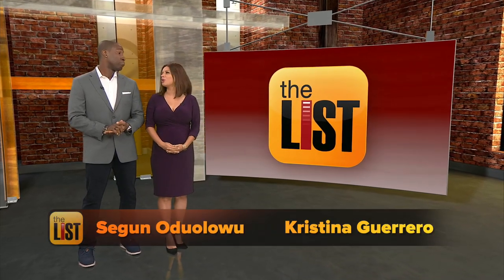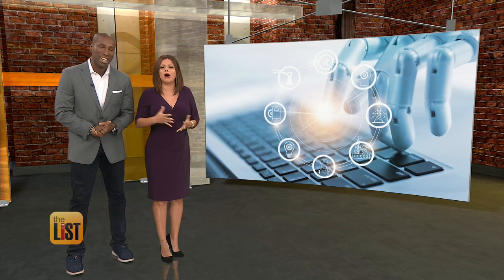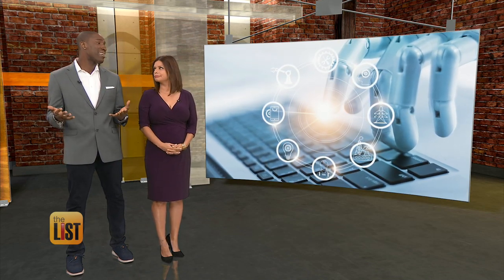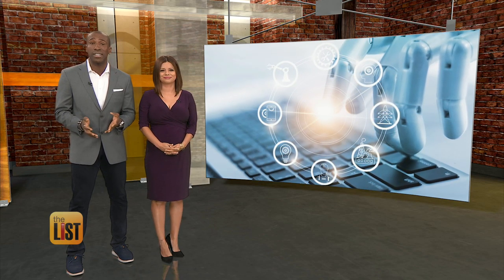You hear a lot of scary stories about how robots are going to take our jobs and plot our downfall. But robots assisting us? Now that's a different story. Theresa Strasser has three robo-helpers that are giving us a hand, and in one case, a tail. It's on the buzz list.